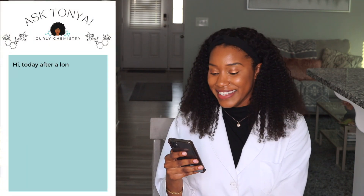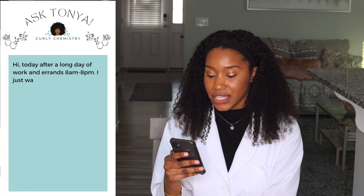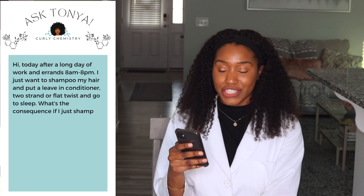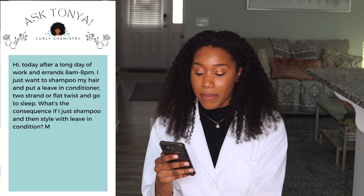The next question is from Ms. Hermelinda. She says: today after a long day of work and errands, 8 to 8, I just want to shampoo my hair and put a leave-in conditioner, two strand or flat twist, and go to sleep. What's the consequence if I just shampoo and then style with leave-in conditioner? My hair could be 4C. So when it comes to shampoo and then going into a leave-in conditioner, it honestly varies because your hair might respond to this pretty well, because you are still getting some conditioning — even with that leave-in conditioner there should be some cationic ingredients within the formula to condition the hair.